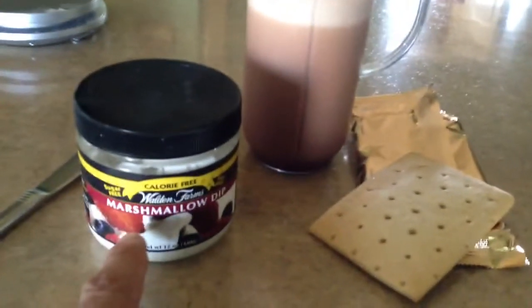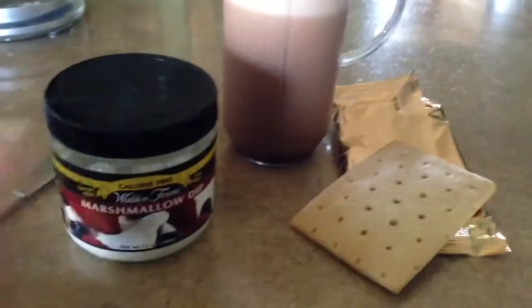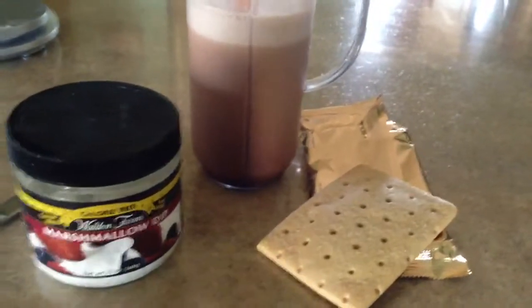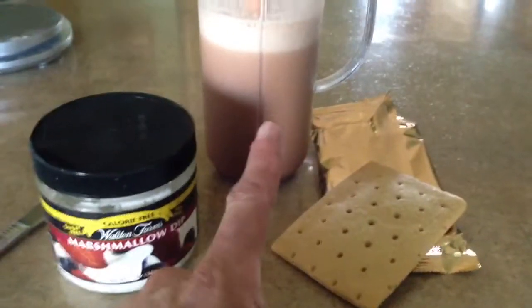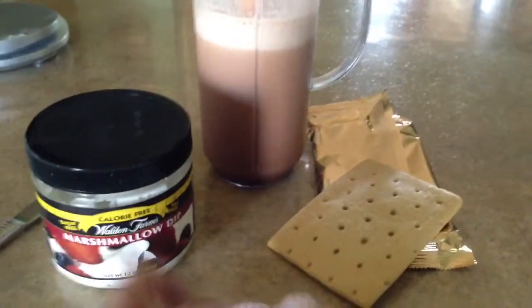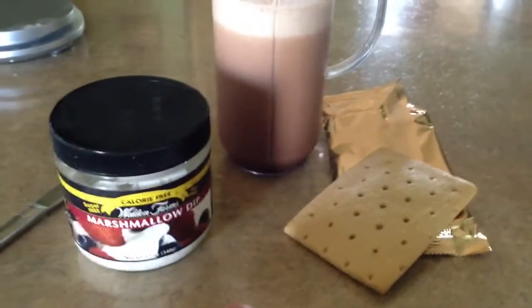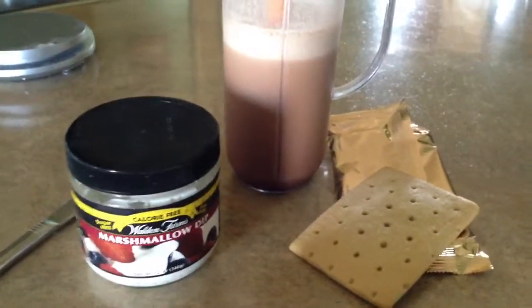The marshmallow dip from Walden's is calorie free, sodium free, fat free, carb free — just flavoring. It's a real lifesaver, especially during a cut diet. So there we have it: 70 grams of protein, 35 grams of carbs, and a little bit of marshmallow dip action going on. That's post-workout nutrition for the if it fits your macros or flexible dieting approach.